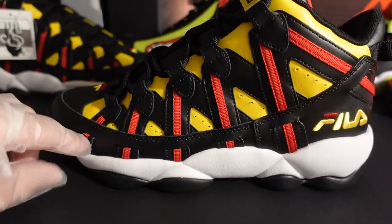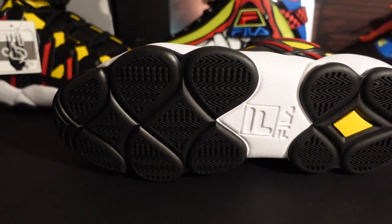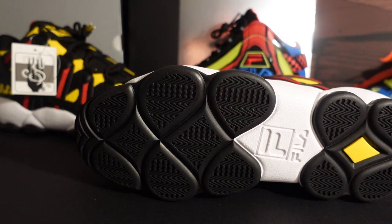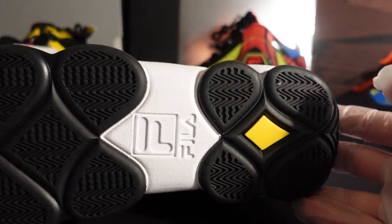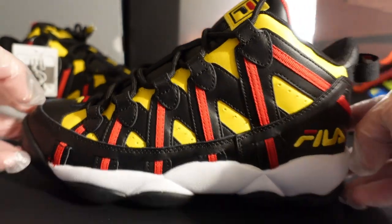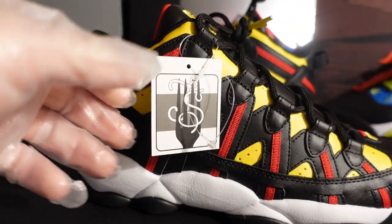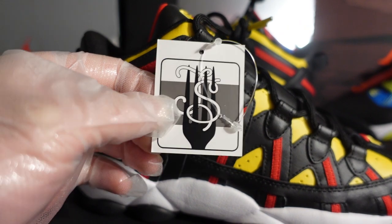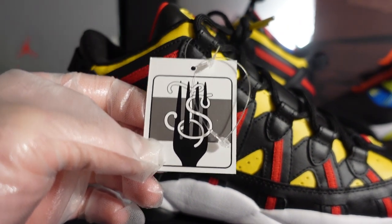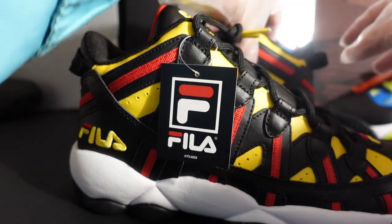The outsole kind of reminds you of a Jordan 13 — how the Jordan 13 has pods on the bottom like tiger pods. This outsole is made in a similar fashion. The Jordan 13 was coming out around the same time, so shoe companies did borrow from each other. You have Fila branding right there in the middle of the outsole. The insole reads 'FS' — Fila Spaghetti — with a fork and noodles graphic. Really dope. Logan J. Bias on YouTube inspired me to get this shoe — check him out.